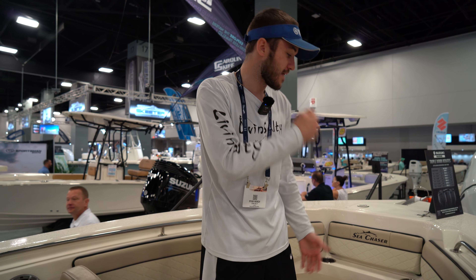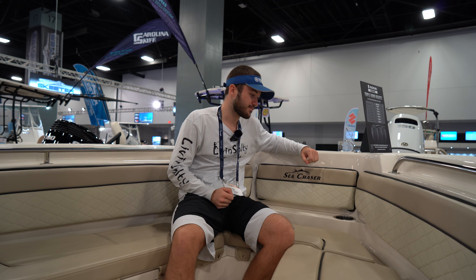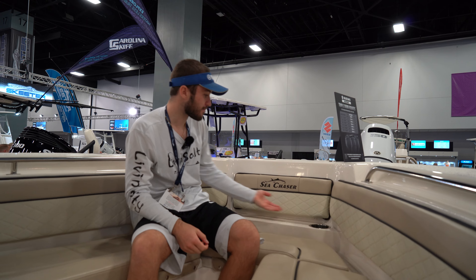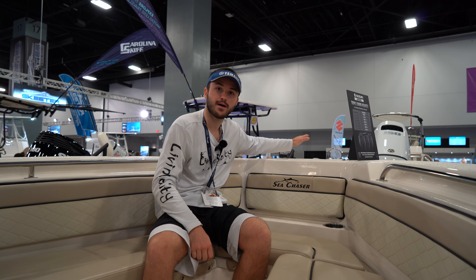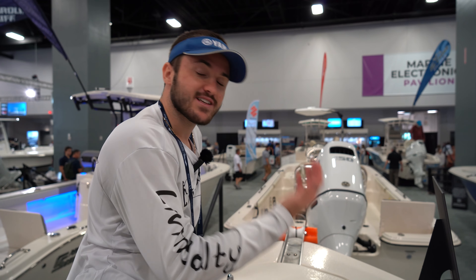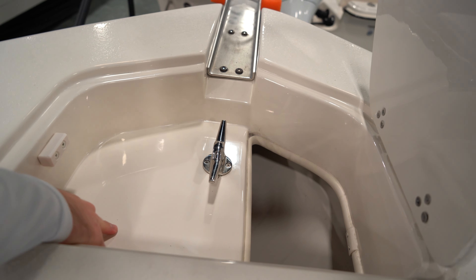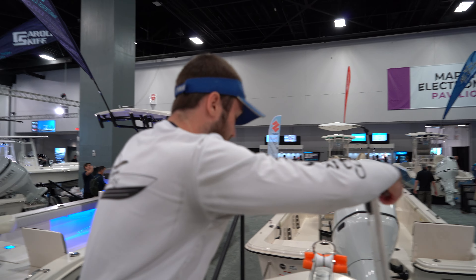We are going to start up in the bow of the boat. We are going to have a very comfortable U-shaped seating situation up here, along with some nice backrest and some cup holders. You also have a nice little convenient step up here in case you have to hop up on the bow of the boat. We're going to have a pulpit off the end along with our anchor locker, which is going to have storage. It almost looks like you have room for a windlass — not sure about that, but it looks like you might be able to have one on this boat.